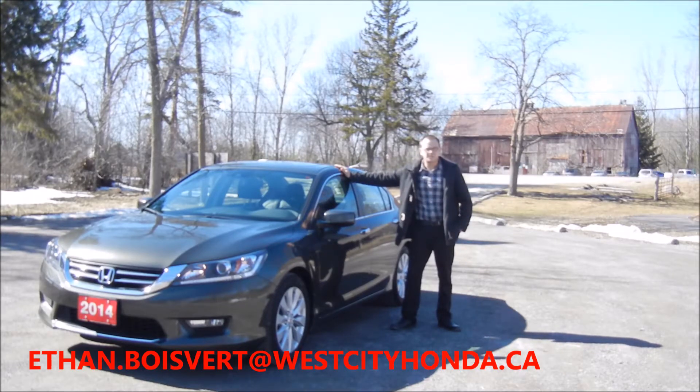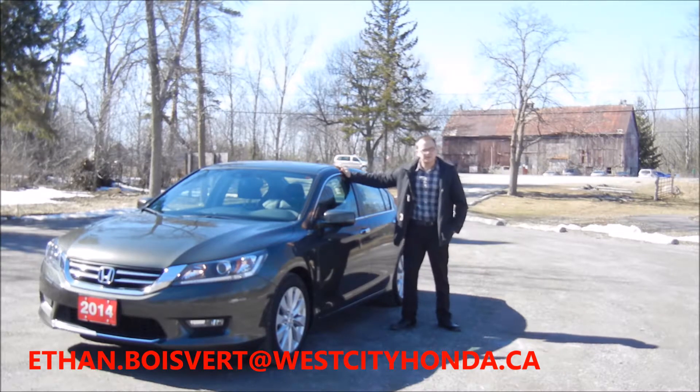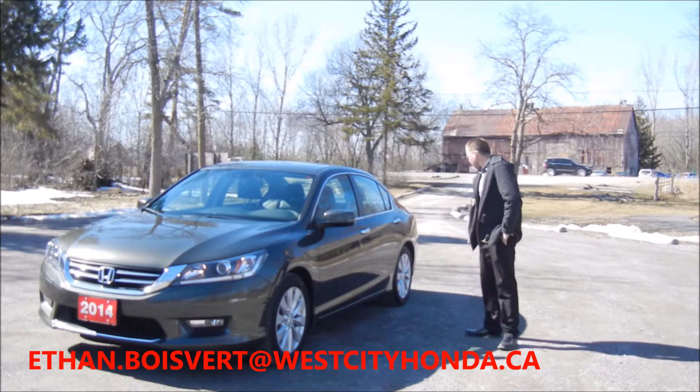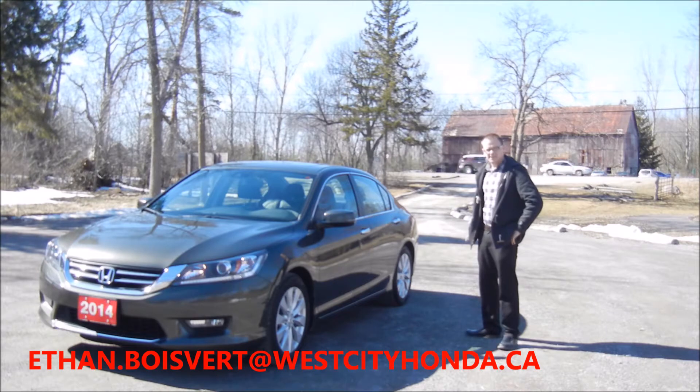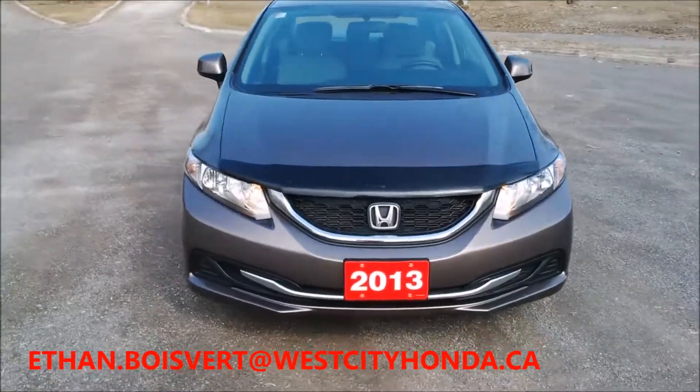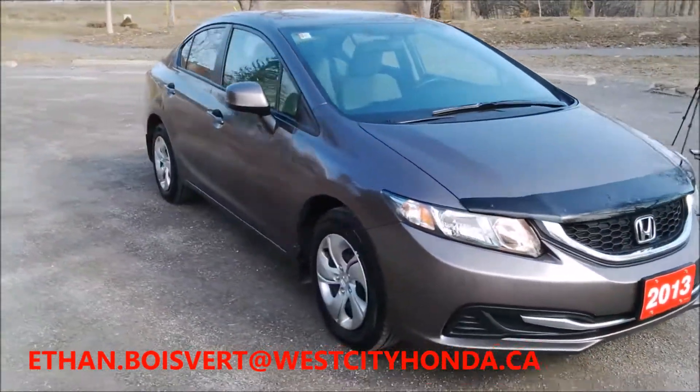Hi there folks, Ethan Wilbert coming in from West City Honda, Belleville, Ontario. Today I have to give you a quick walk through on this 2014 Accord EXL we just got in our used inventory here at West City Honda — this Accord EXL is less than 20,000 kilometers on it. Alright, quick walk around on this 2013 Honda Civic LX.